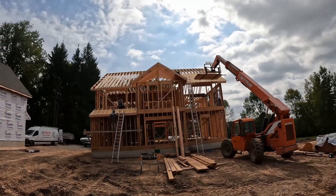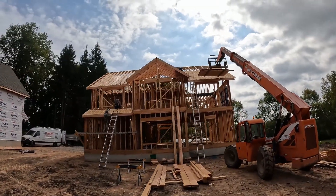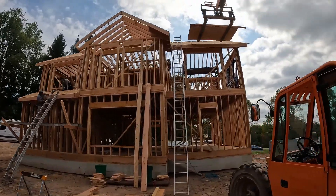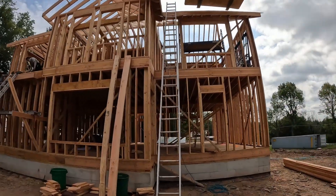Hopefully by the end of the day the back side of this house is all plywooded and the reverse gables on the front are framed in, and we start plywooding the front today, if not tomorrow morning.